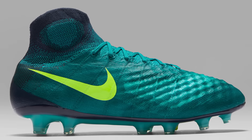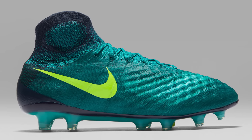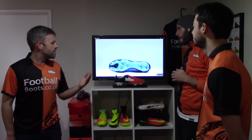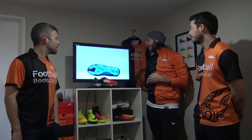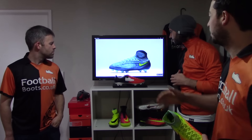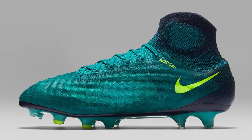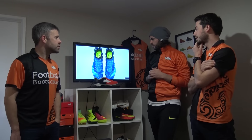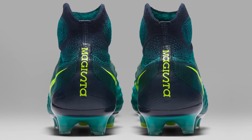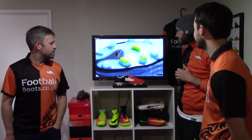Here are the Magistas — this is the Magista Obra, and there will also be an Opus with the same colourway. The colourway is Rio Teal, Volt, Obsidian, and Clear Jade — you can see the Volt in the swoosh. The cover covers the heat map design, so this is a launch design. The heat map is still there but very subtle. The colours are blended nicely into the Dynamic Fit collar and it looks great top-down too. That Volt trim is a really nice touch, and these are probably the favourite out of the pack for the hosts.